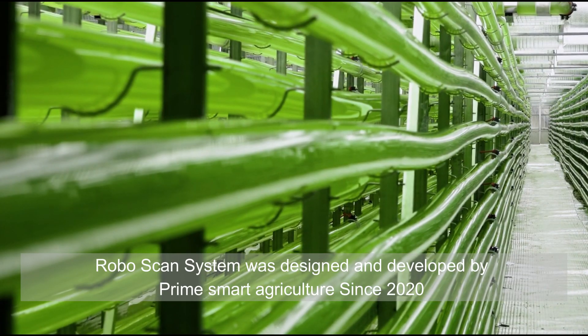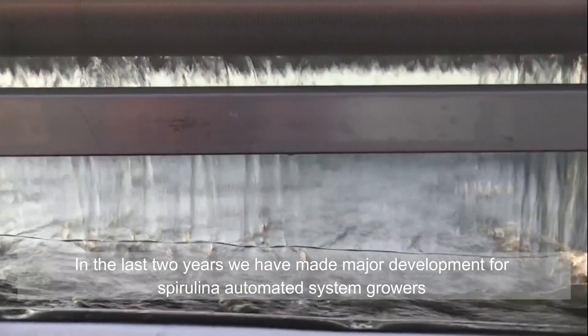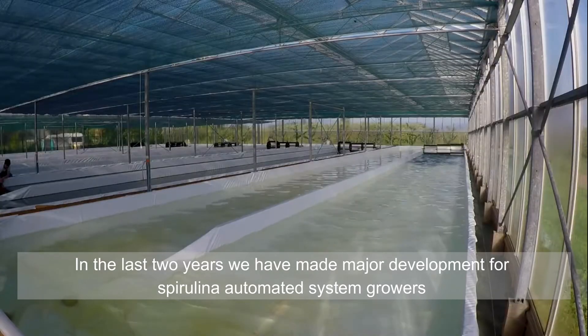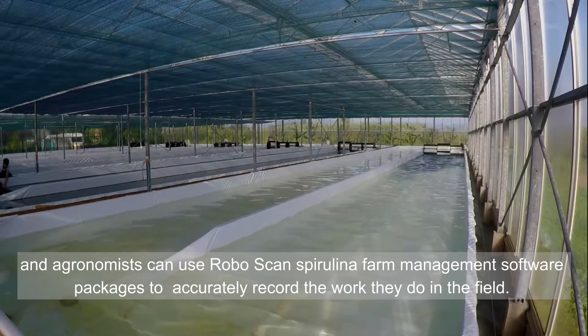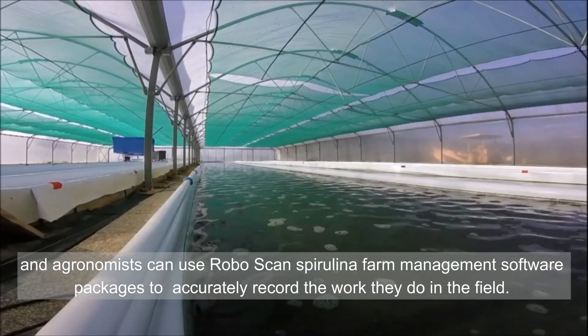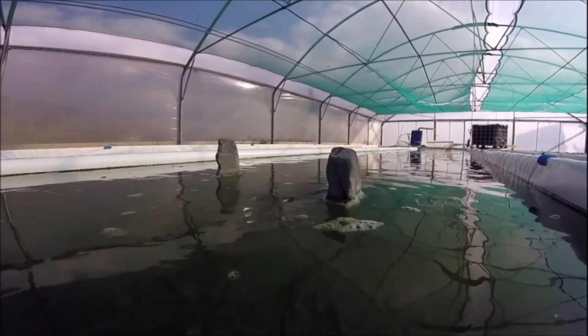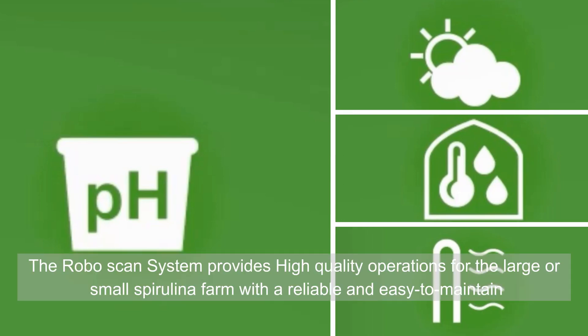The RoboScan system was designed and developed by Prime Smart Agriculture since 2020. In the last two years, we have made major developments for spirulina automated systems. Growers and agronomists can use RoboScan spirulina farm management software packages to accurately record the work they do in the field. The RoboScan system provides high-quality operations for large or small spirulina farms, with a reliable and easy-to-maintain design.